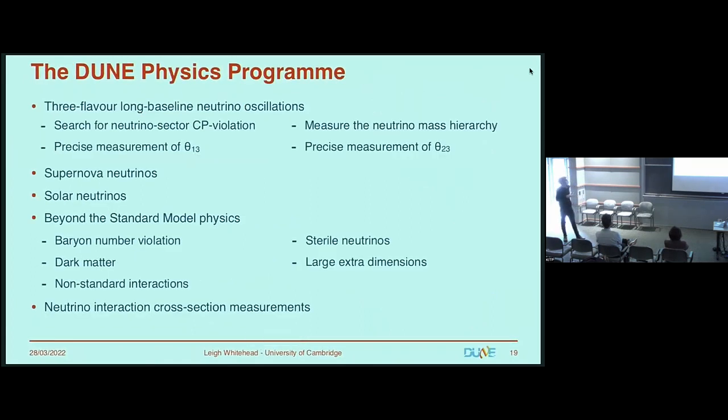The main physics program, as the name of the experiment implies, centers on three-flavor oscillations. The key goals are the search for CP violation in the neutrino sector, measurement of the mass ordering, and precise measurements of oscillation parameters like θ₁₃ and θ₂₃. We also have searches for supernova neutrinos, solar neutrinos, atmospheric neutrinos, and many beyond the standard model processes — baryon number violation, dark matter searches, non-standard interactions, sterile neutrinos, large extra dimensions, and more. There's also a very large interaction cross-section measurement program using the near detectors.